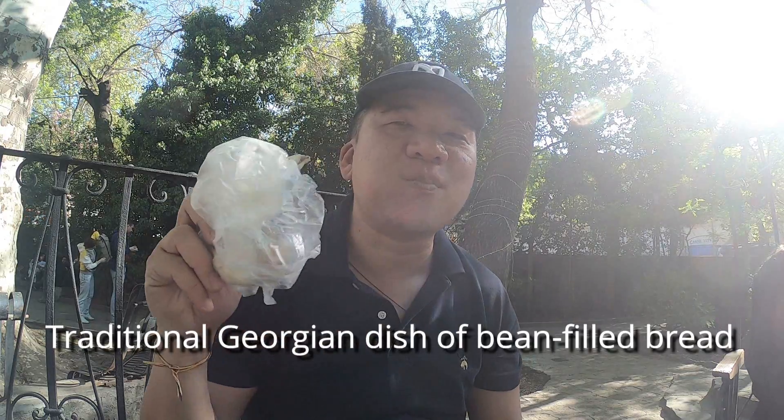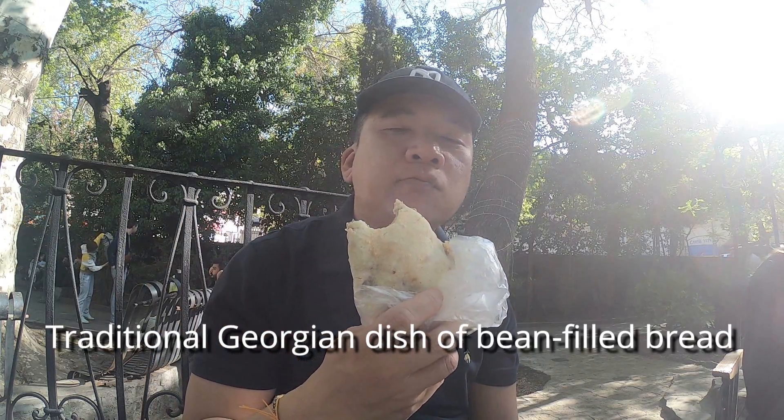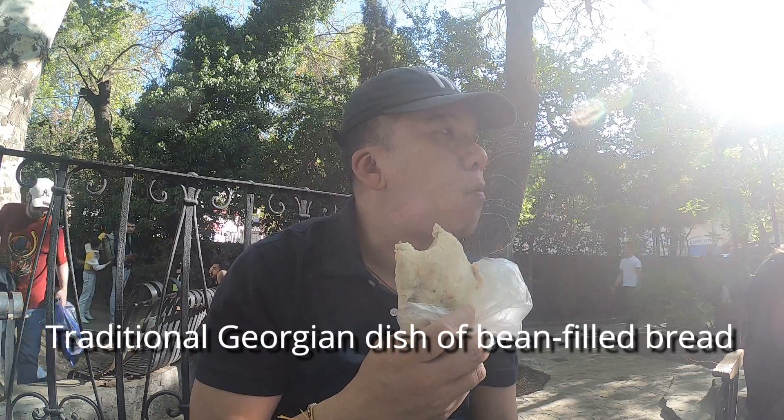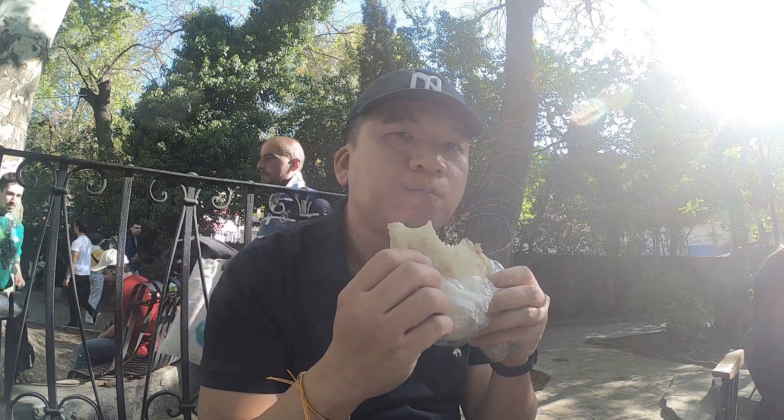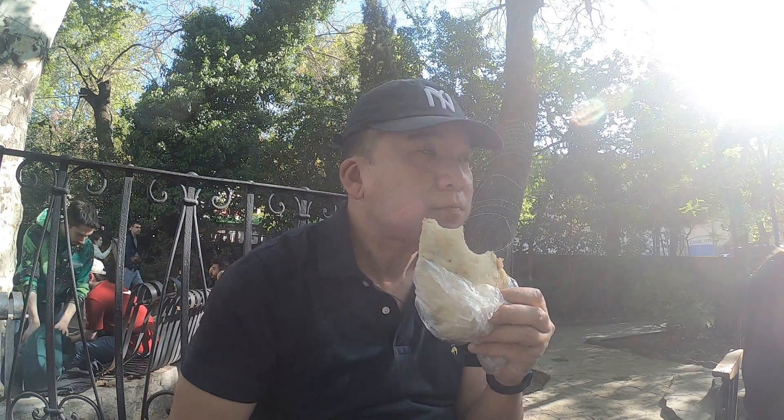This 300-year-old bakery shop — it's savory. I was actually expecting it to be sweet.